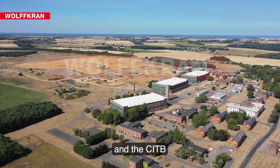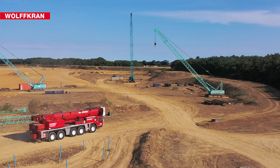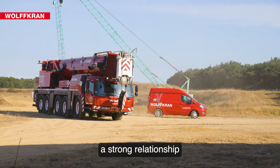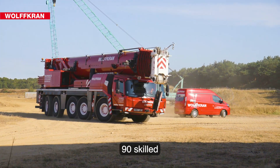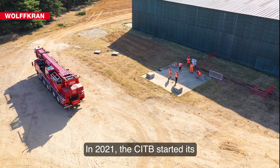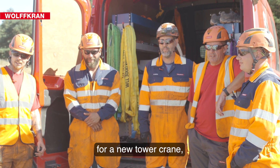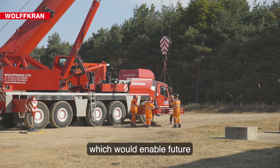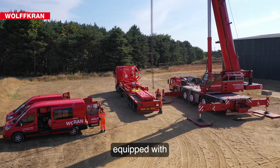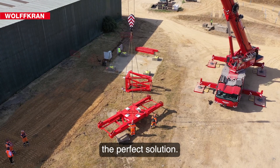The history of Wolfcran and the CITB dates back to 2004. Over the years, Wolfcran and the CITB have developed a strong relationship and delivered 90 skilled professionals to the lifting industry. In 2021, the CITB started its procurement process for a new tower crane which would enable future candidates to gain experience on a typical construction crane equipped with modern technology. Wolfcran had the perfect solution.